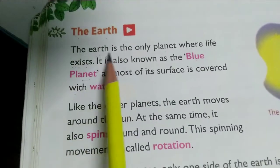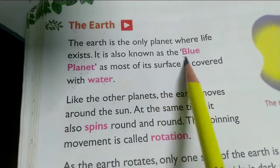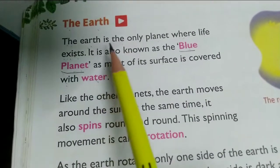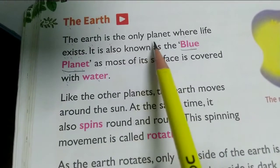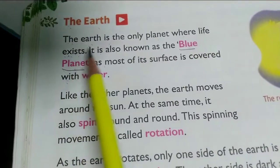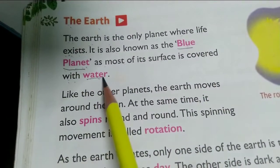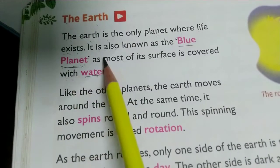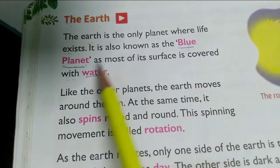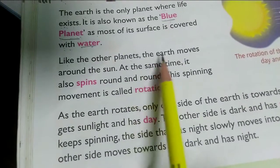The Earth is the only planet where life exists. It is also known as the blue planet, as most of its surface is covered with water. Among the eight planets, Earth is the only one where life can be found. Since water is blue in color, our Earth is also known as the blue planet. From space, our Earth looks like a blue-colored planet.